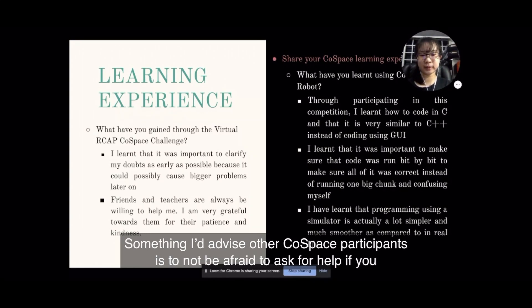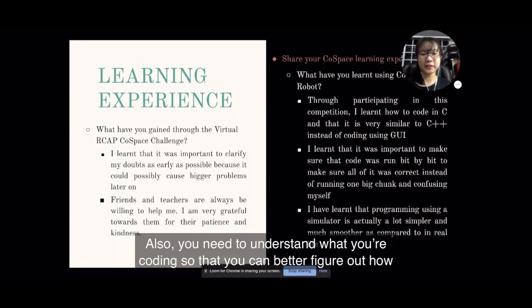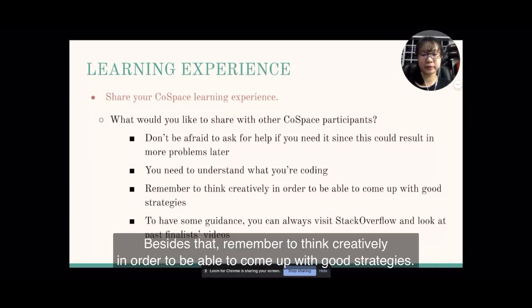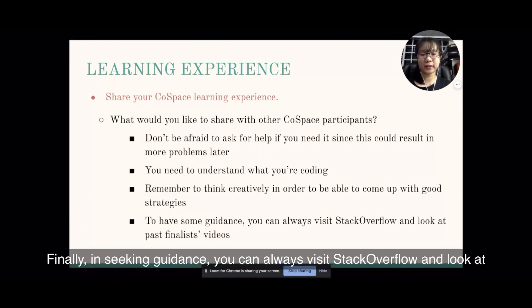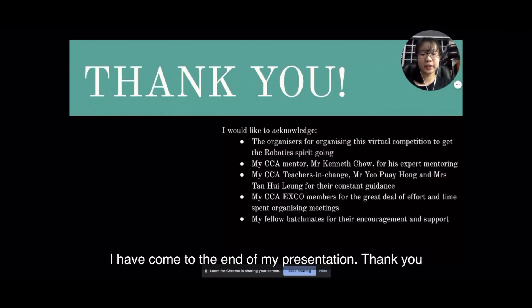Something I advise other Co-Space participants is to not be afraid to ask for help when needed, since keeping doubts to yourself could result in more problems later. Also, you need to understand what you are coding so that you can better figure out how to debug your code. Besides that, remember to think creatively in order to come up with good strategies. Finally, in seeking guidance, you can always do a Stack Overflow search and look at past finalist videos, or look to your friends and teachers to clarify your doubts. I've come to the end of my presentation. Thank you!